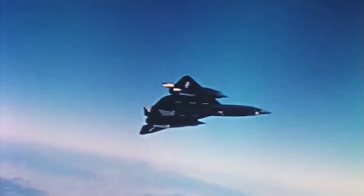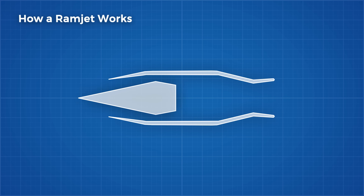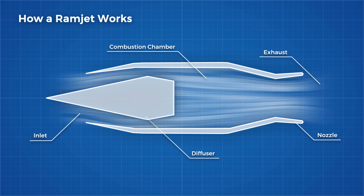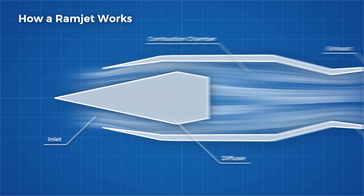In order to achieve those kinds of speeds, a ramjet is typically needed. A ramjet, as you can probably guess from the name, relies on ram pressure to operate. Ram pressure is simply the pressure that occurs as a plane rams itself through the air. As the engine moves through the sky, it funnels this high-pressure air inside.